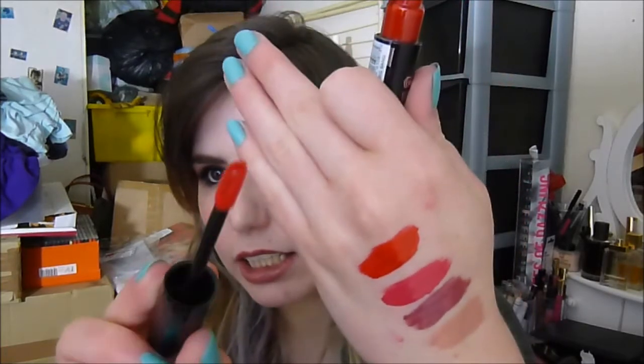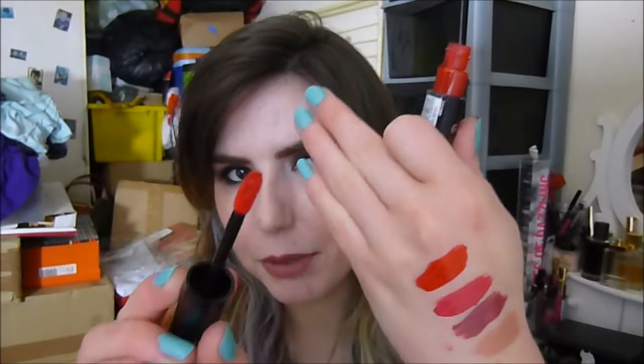It has kind of a well inside it — I don't know if that will pick up on camera — but inside there is a well that holds the most perfect amount of product to do your lips.